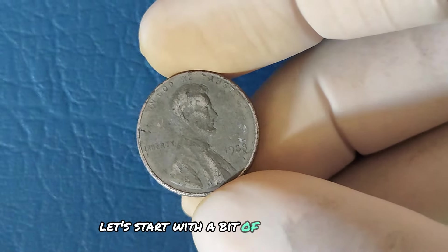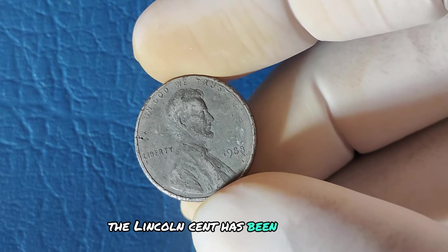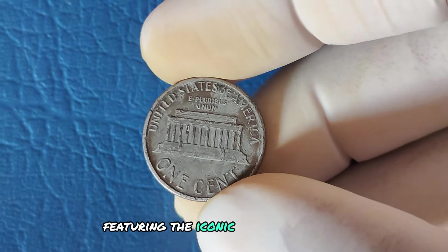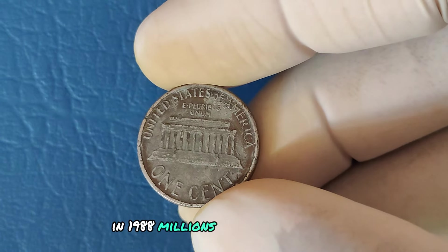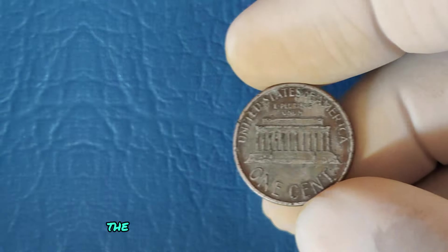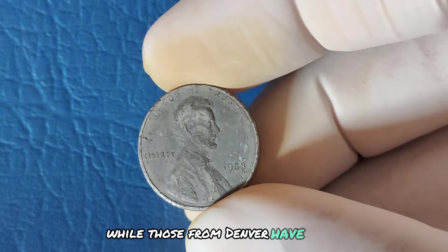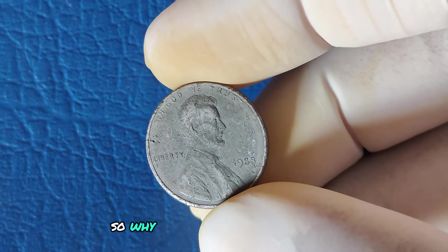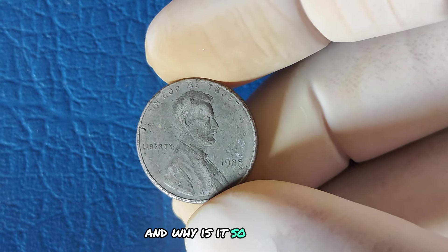Let's start with a bit of history on the 1988 penny. The Lincoln cent has been a part of US currency since 1909, featuring the iconic profile of Abraham Lincoln. In 1988, millions of these pennies were minted, both in Philadelphia and Denver. Normally, the pennies minted in Philadelphia bear no mint mark, while those from Denver have a small D. But here's where the mystery begins — why is there a 1988 penny without a mint mark, and why is it so special?